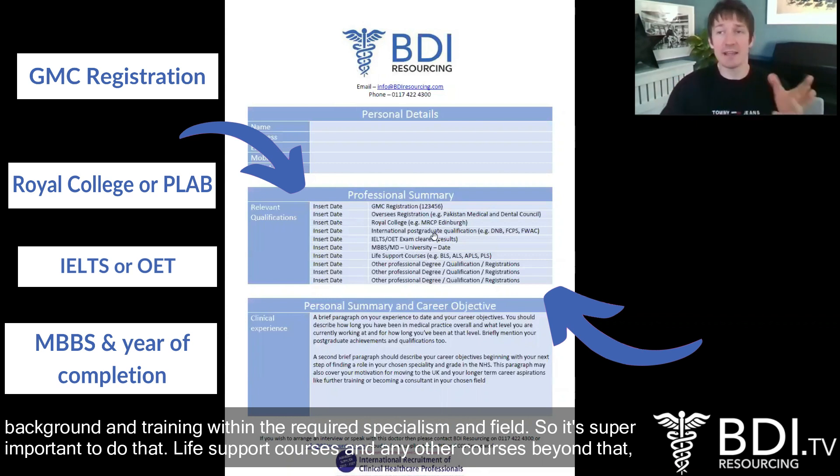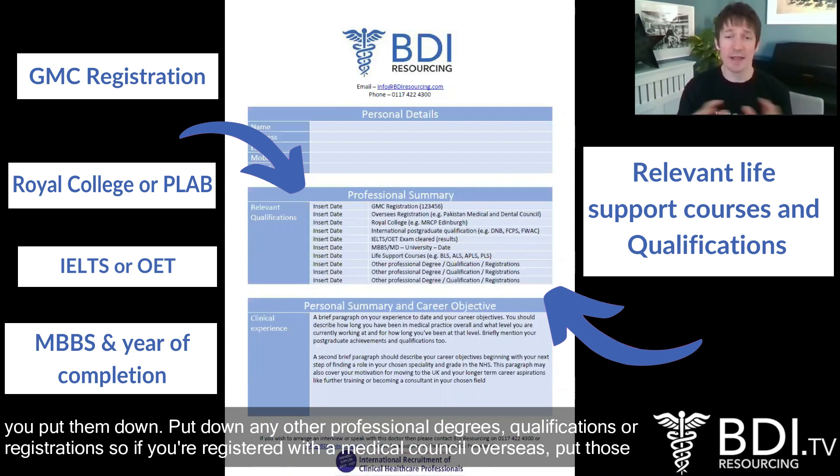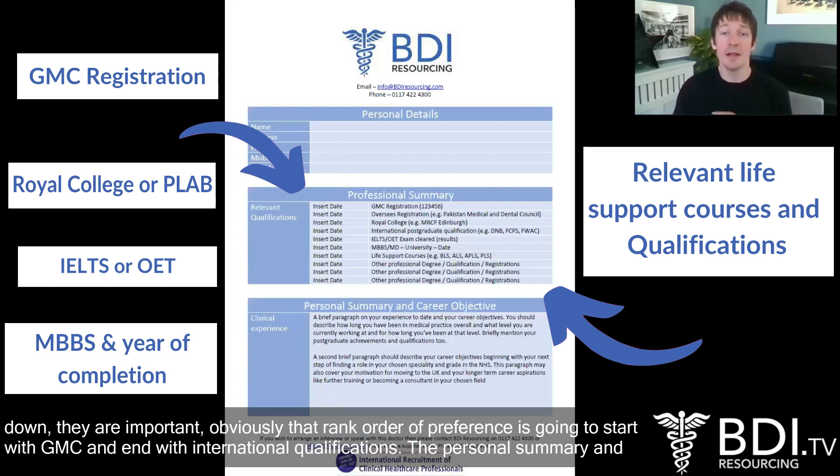Life support courses and any other courses — do include those. So we've got BLS, ALS, APLS, PLS, any of those. Particularly if you're going into a field that requires them, really important you put them down. Put down any others that you've got — any other professional degrees, qualifications or registrations. So if you're registered with a medical council overseas, put those down. That rank order of preference is going to start with GMC and end with international qualifications.